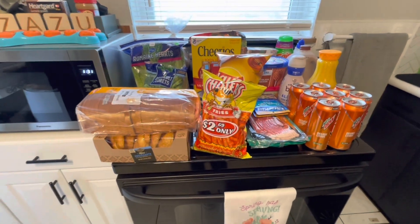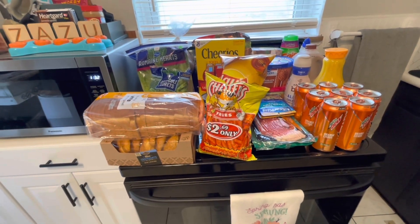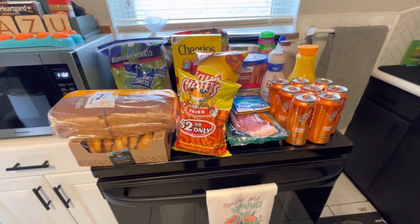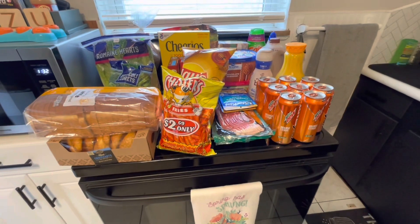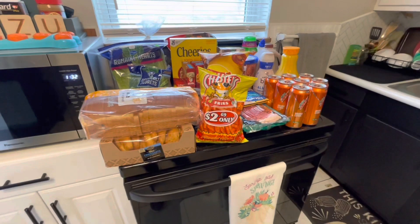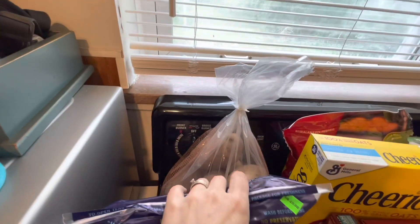All right guys, time for a grocery haul. I'm going to say this now before I forget, but there is a case of water with this haul as well. It's a 40 pack, it's heavy, and I didn't feel like carrying it in, so it's not included here, but I did get a case of water. So we will work our way from back to front over here.